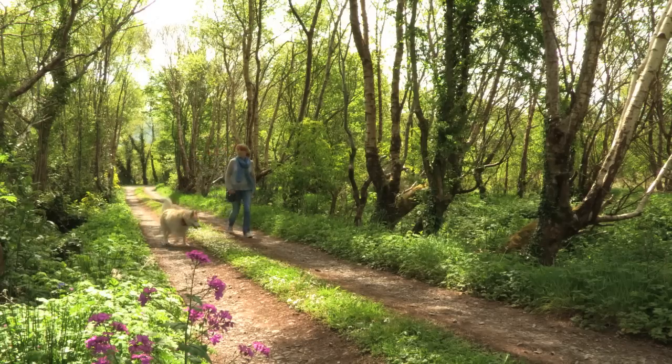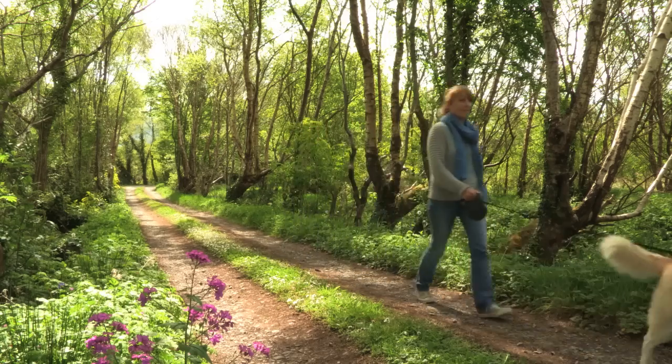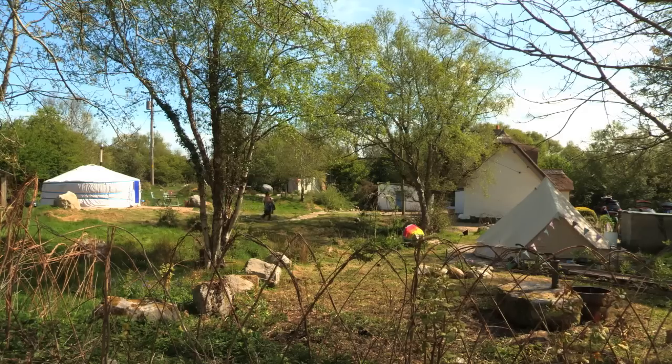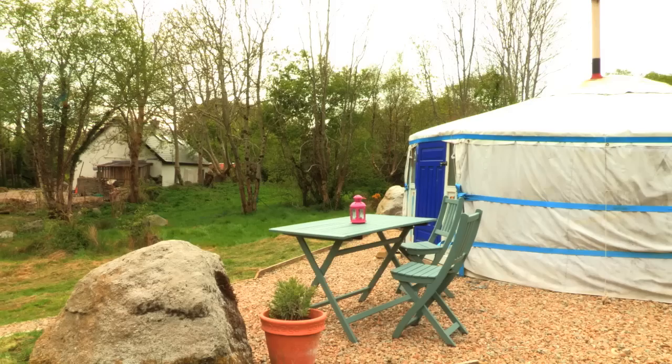Glamping, obviously glamorous camping, is a bit of a buzzword at the moment. But I had never heard of a yurt until a few years back when I was at an Electric Picnic and they had them for hire there. After doing some research I saw that they were a really popular holiday destination in the UK and all over Europe. And I realised that there wasn't really anybody doing it in Ireland.